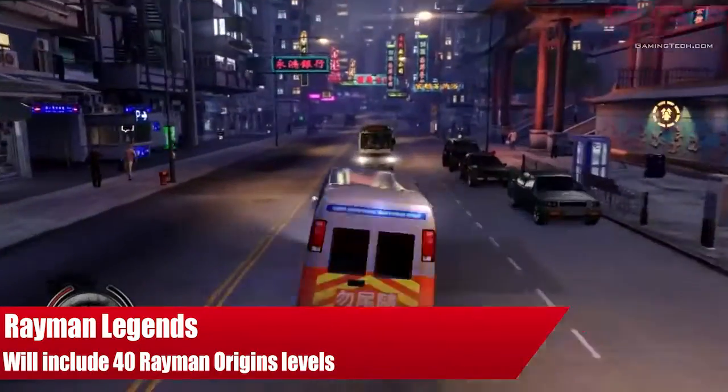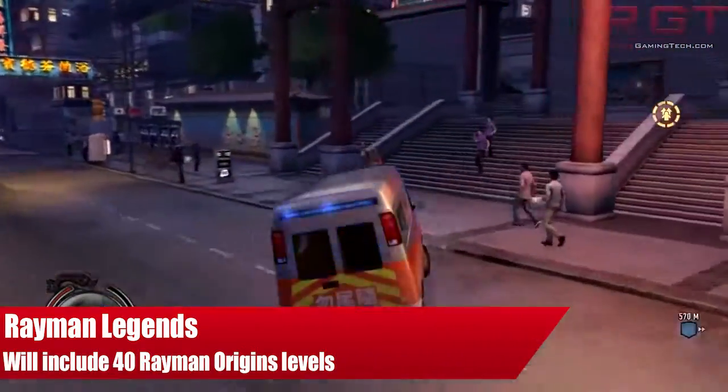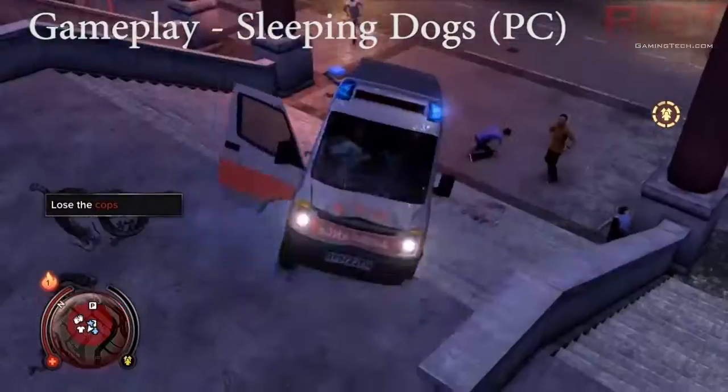Hello there and welcome once again to Red Gaming Tech. My name is Marta. Today is the 18th of July and I have some news for you concerning Rayman Legends.